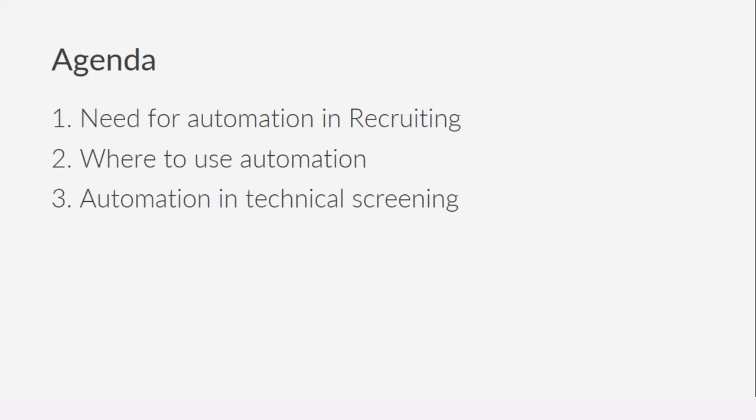If you look at the various functions of running a business today — for instance finance, sales, operations — a lot of them have been automated and impacted by technology in a significant manner. But if you look at recruiting, it continues to be heavily manually driven and at certain stages even inefficient.